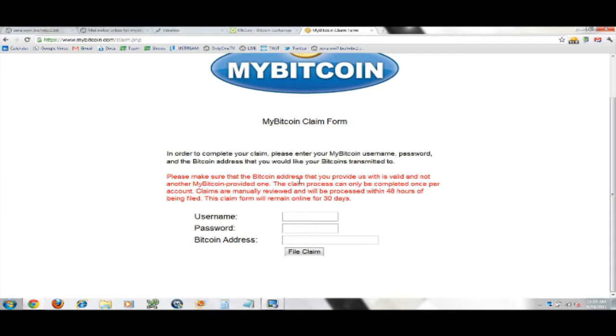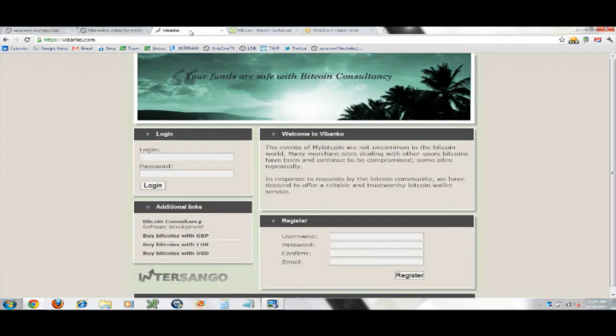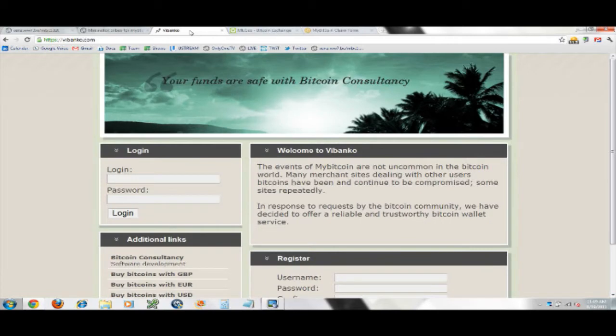This is for my non-technical people. If you want to get your Bitcoins out of MyBitcoin.com and you're not sure where to put them, here's what I'm suggesting. There's a couple of different sites. One is a fairly new e-wallet site called VBanko. I trust them for a reasonable amount — somewhere between pocket change and maybe less than a month's income.